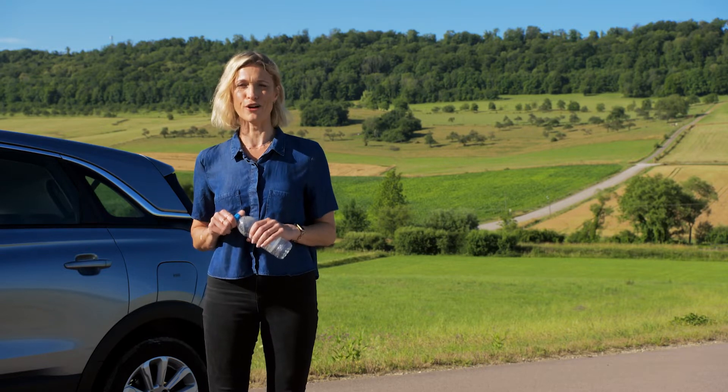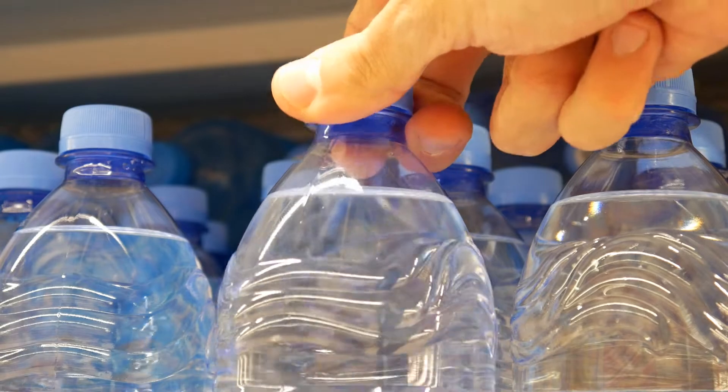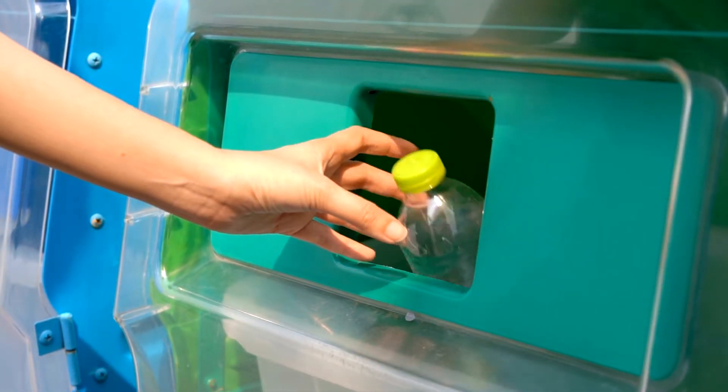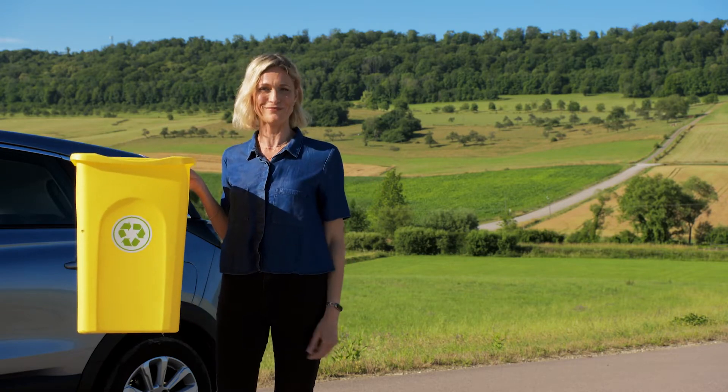In Europe we buy and throw away billions and billions of plastic bottles every year, but what happens to these bottles once you put them in the recycling bin? Have you ever wondered where they end up? Let's find out.